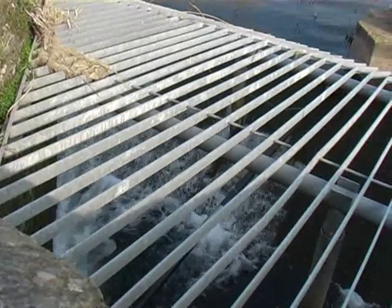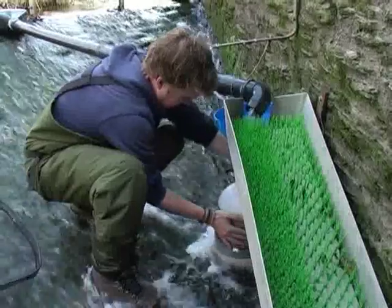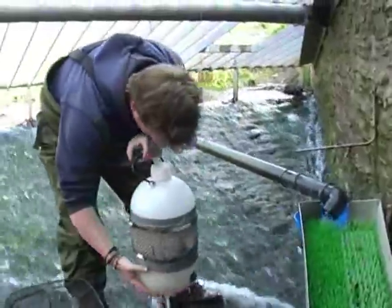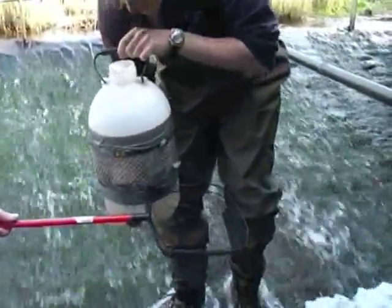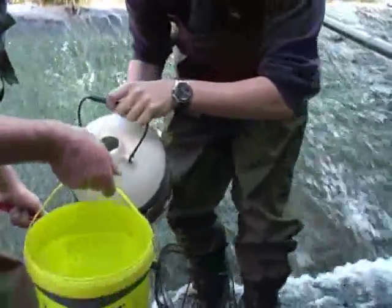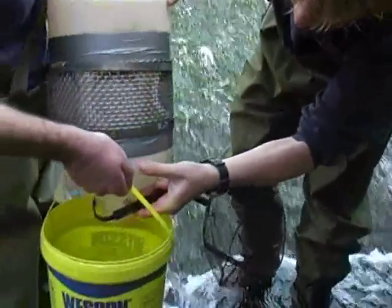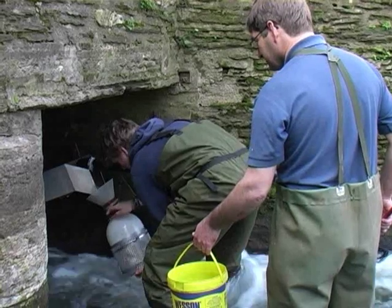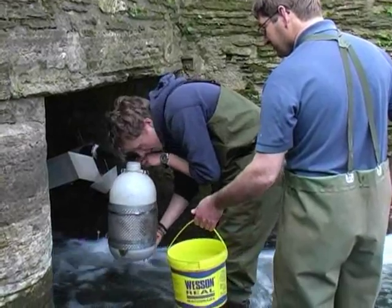It's here underneath the grid by the road bridge that a major European survey is taking place. Concerned by a huge drop in numbers throughout Europe, the Indikang project was set up to try and assess the causes. There are actually a lot of glass eels in here, so we'll put them straight in the bucket. Traps were set up to monitor migrating eels and check for any signs which might account for such a dramatic decline.